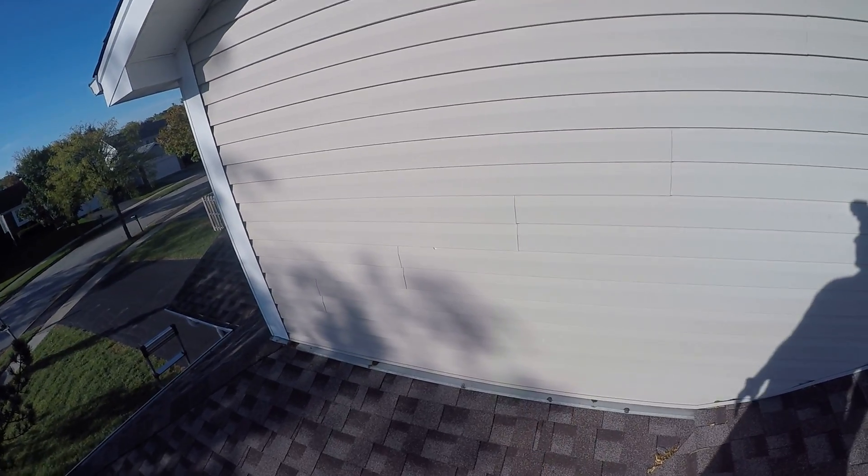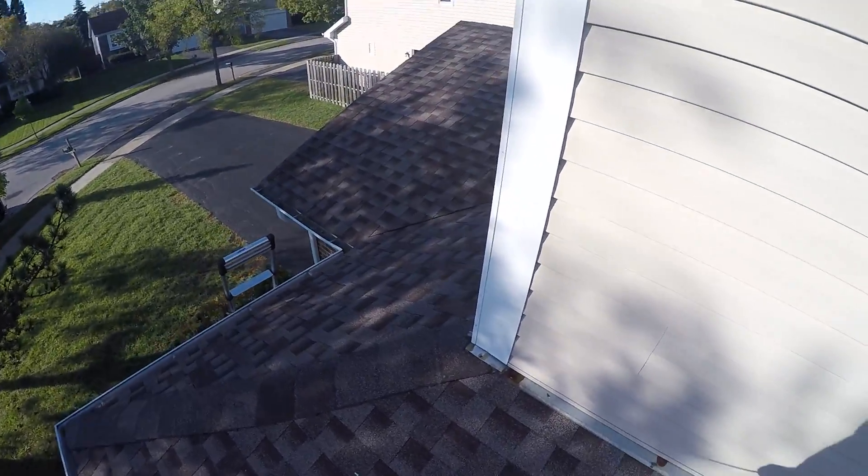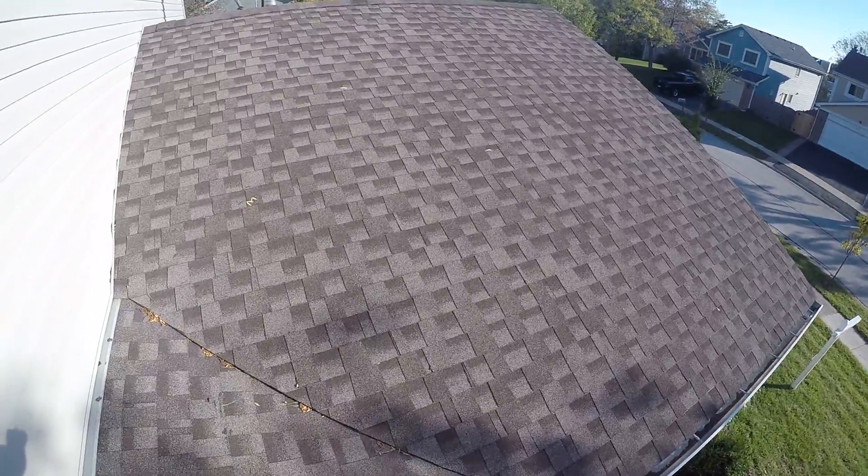And same thing with siding — you don't want to get water back behind here. In this case, this house was sold recently, so whoever buys this house is going to get a house full of hail damage unfortunately. It is what it is.